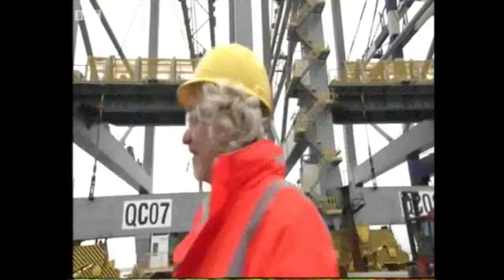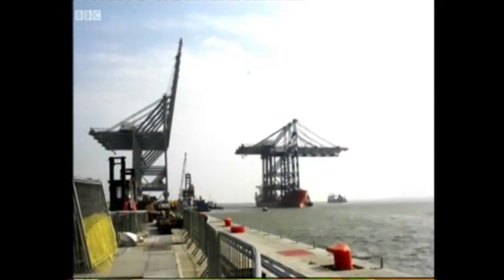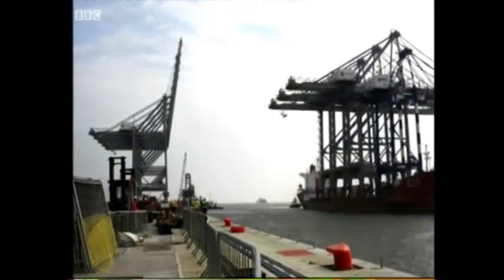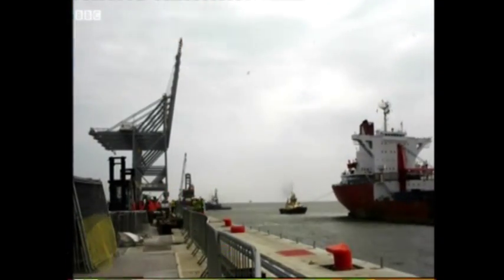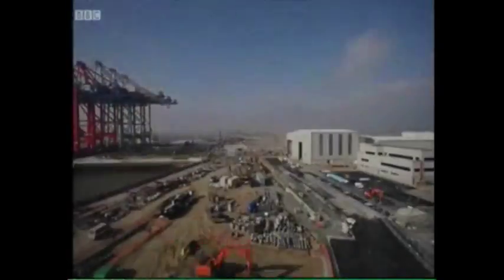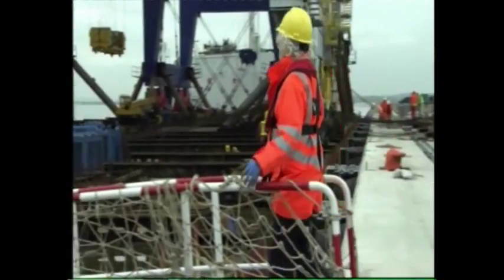It's a crane! Not just any old crane — this is one of the largest cranes ever to be delivered to the United Kingdom. It's travelled all the way from Shanghai to be installed alongside seven others on the banks of the River Thames, here in Essex. This area is being transformed into London Gateway, a brand new port designed to handle the world's biggest container ships.